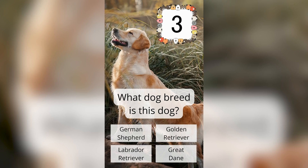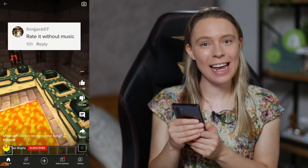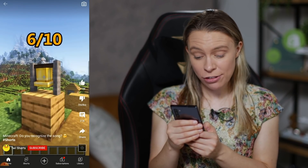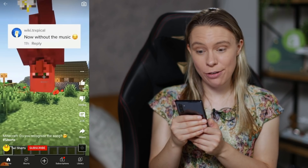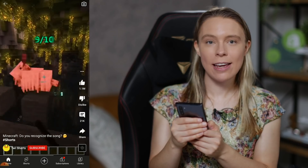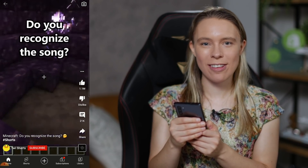Another type of basic video that you can make without being on camera, if you like games, is to start a gaming channel where you film yourself playing mobile games. This channel here has lots of videos with millions of views of them playing Minecraft and using in-game sound effects to recreate TV show theme songs.